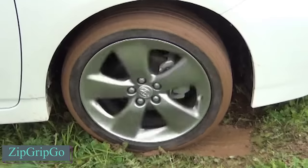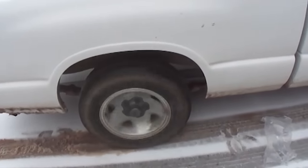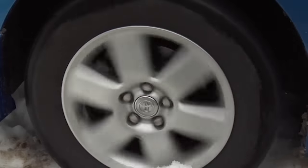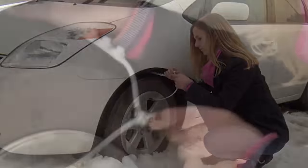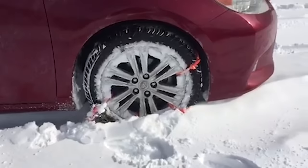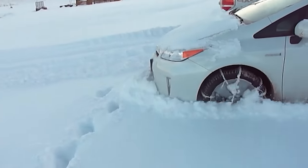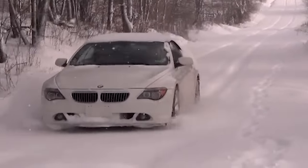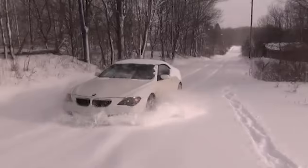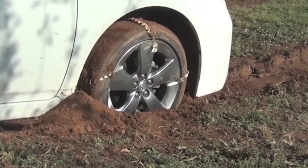The Zipgrip Go Traction Aid is made to assist drivers in escaping mud, ice and snow. Similar to the Stagrack, this item can be easily installed without the need for tools, taking just a few minutes. Ensure that the disc diameter does not exceed 22 inches. The creators suggest using up to 6 zip ties on one wheel, and the package conveniently contains 12 of them. You can purchase a single pack for $25.